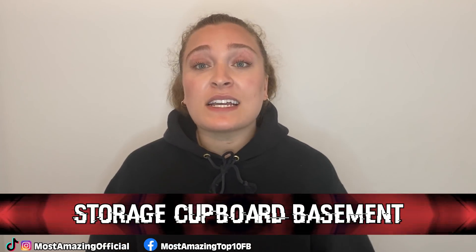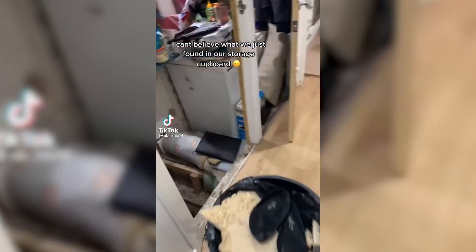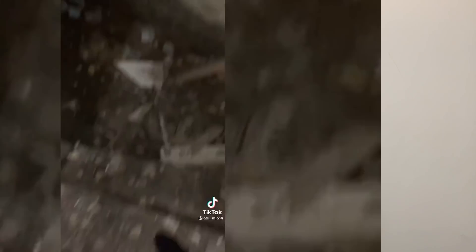In our number two spot, we have this storage cupboard basement. TikToker Abby uploaded a video captioned 'I can't believe what we found in our storage cupboard.' The storage cupboard revealed a hidden secret passageway to a basement they had no idea existed. They decided to investigate because the storage area — where they kept their vacuum cleaner — always sounded hollow beneath it. When they went down, there was clear evidence someone had once been there, with things on the floor and creepy scratched-out pop art posters on the wall. Some commenters theorized it was a World War II bunker, while others swore the opening must have released spirits.